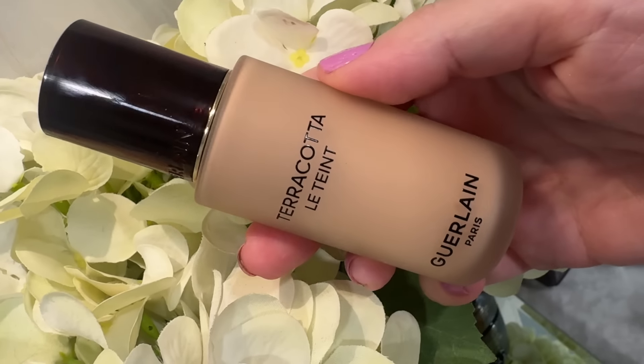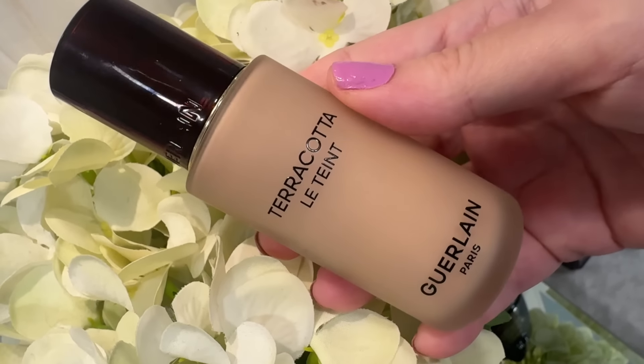Now I've got some makeup I cannot wait to talk about. First up is this foundation from Guerlain — it is the Terracotta La Teint. My friend and fellow YouTuber Stephanie Marie has been singing the praises of this foundation, as has my other YouTuber friend Nikki LaRose. Even though I don't always agree with other YouTubers' assessments — Stephanie and I are currently at odds over the new Tom Ford foundation, I love it and she does not — I digress. We're not here to talk about that foundation.